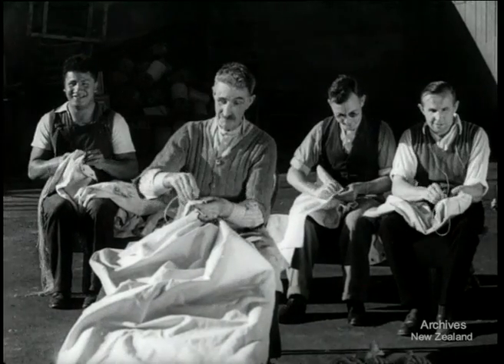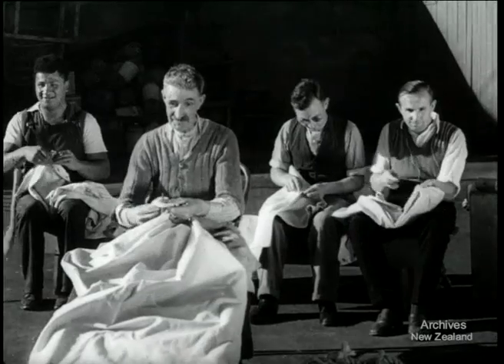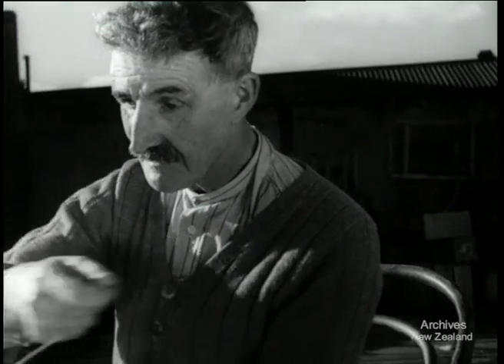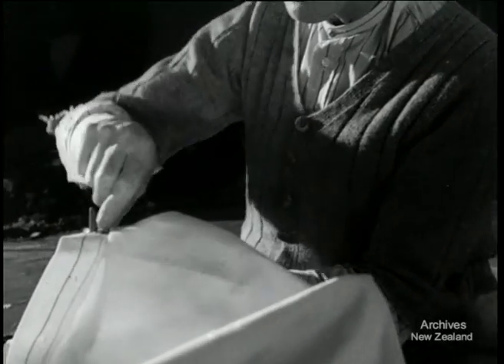Wartime New Zealand has wartime jobs for everybody. Here at the Blind Institute Auckland, the men ply busy needles for the Navy. They're at work on an order for 400 rope fenders.